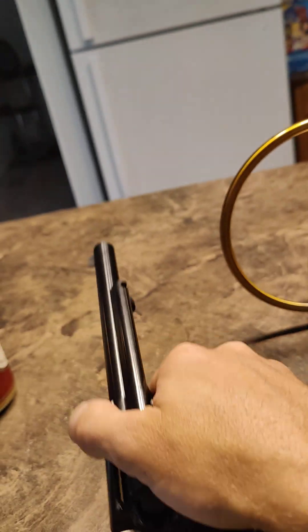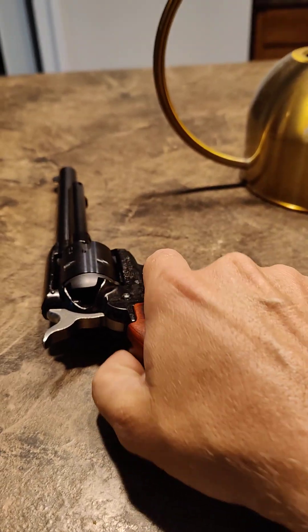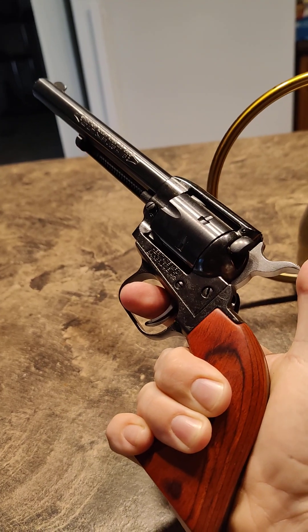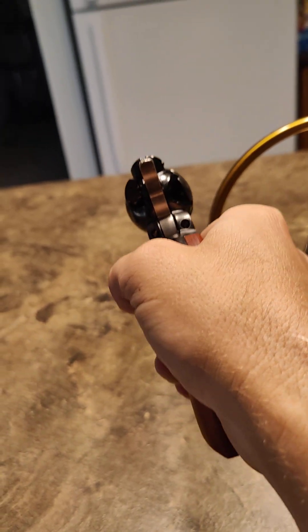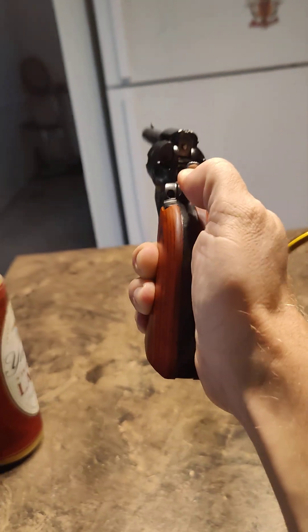I thought the six and a half inch barrel was a good choice, especially if I'm trying to get some shots off at long range. It's a nice gun, and also if someone tries to break in or hurt me, I'll have a little something to fend them off with.